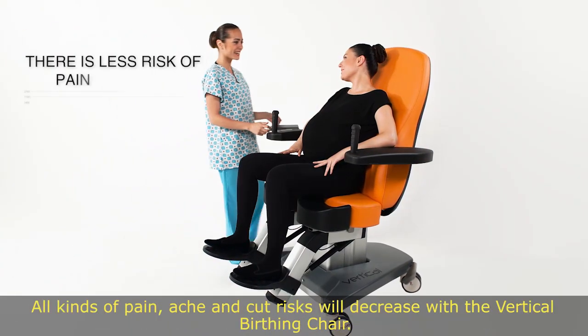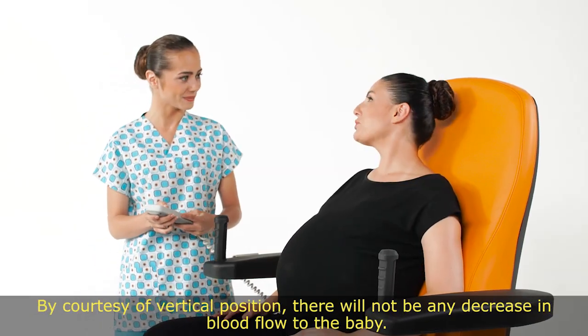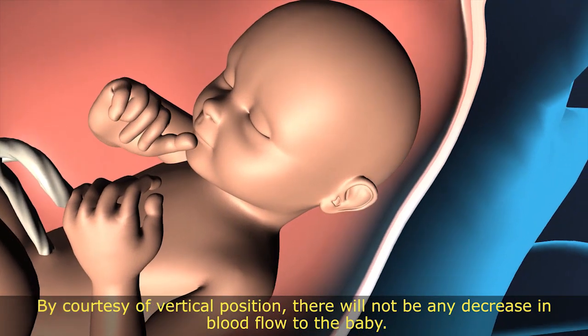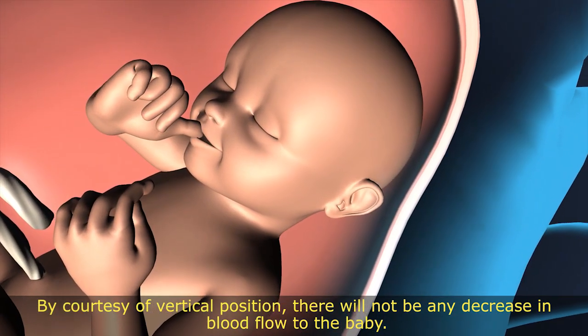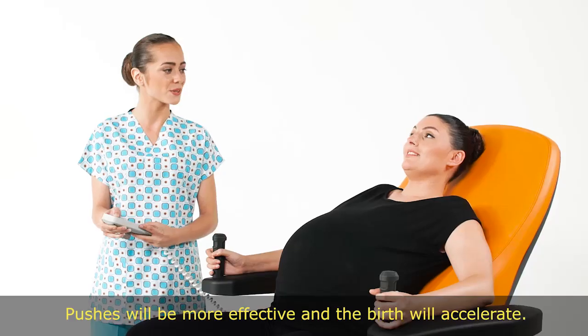All kinds of pain, ache, and wrist strain will decrease with the Vertical Birthing Chair. By virtue of the vertical position, there will not be any decrease in blood flow to the baby. Pushes will be more effective and the birth will accelerate.